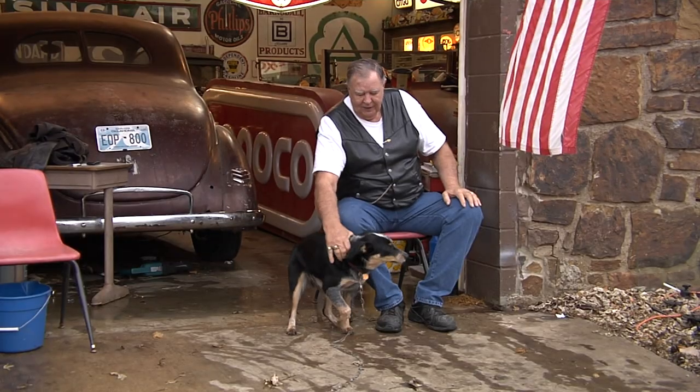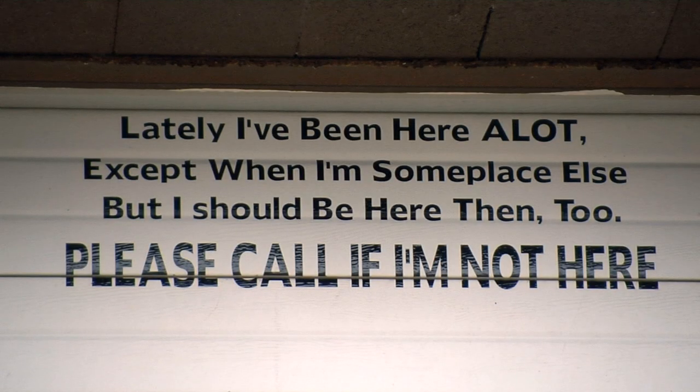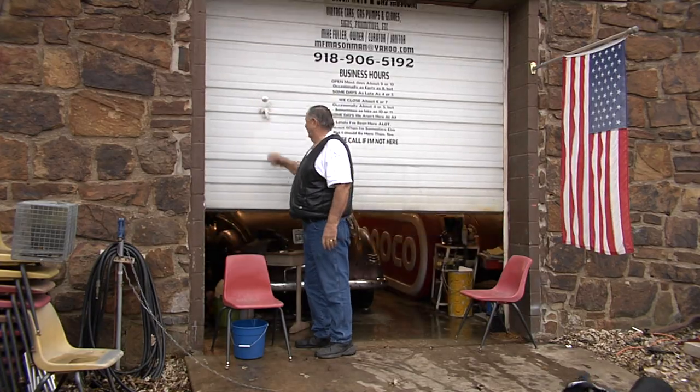The museum is free and Mike is down here almost every day of the week, but his hours vary, so you'll want to call ahead. He'll gladly open up if he knows you're coming.